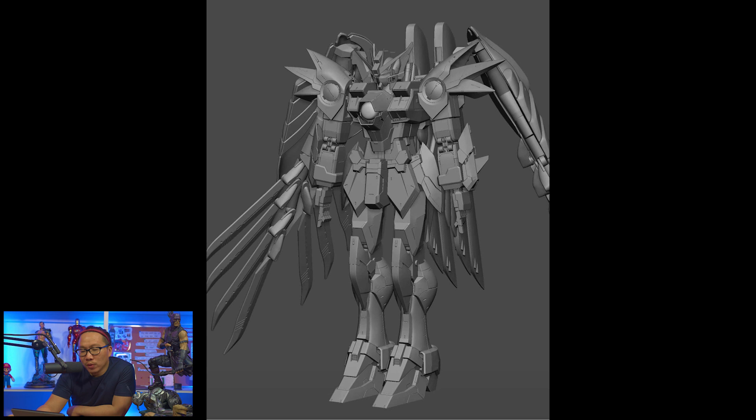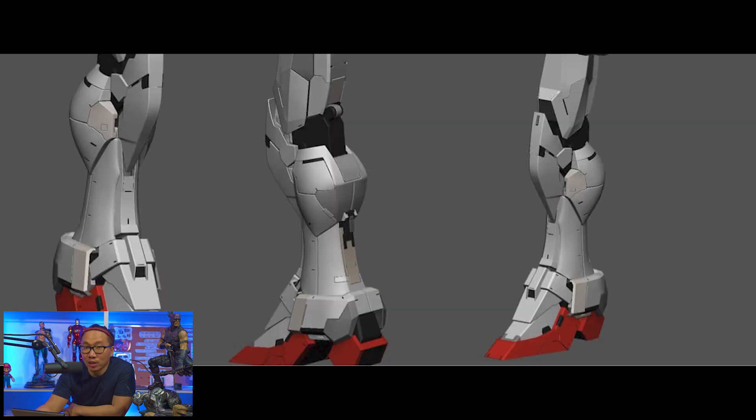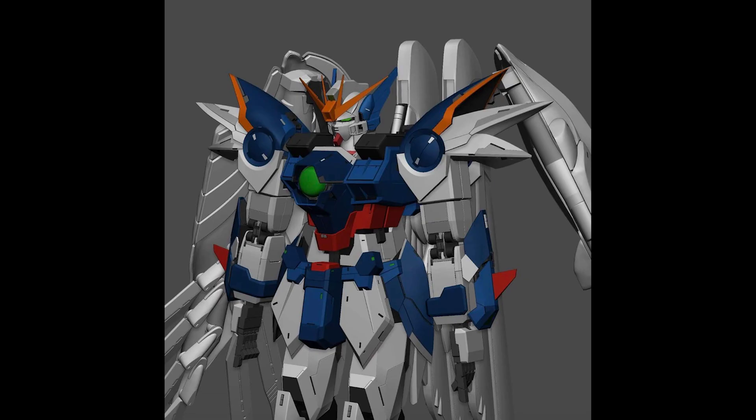Lastly, we have some work in progress on the sculpt of this 1/30th scale Gundam Wing's Perfect Grade. Sorry if I didn't get that right because I have no clue about this statue or any Gundam stuff for that matter. But it's the very first time I've seen a Gundam statue and this one definitely looks promising.